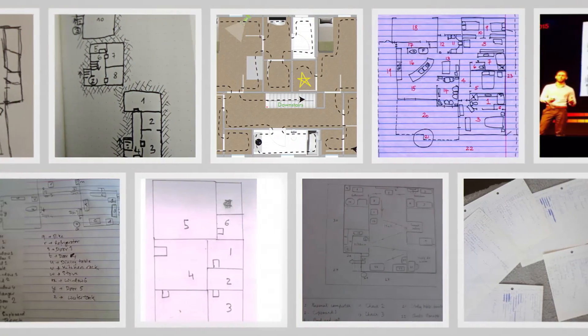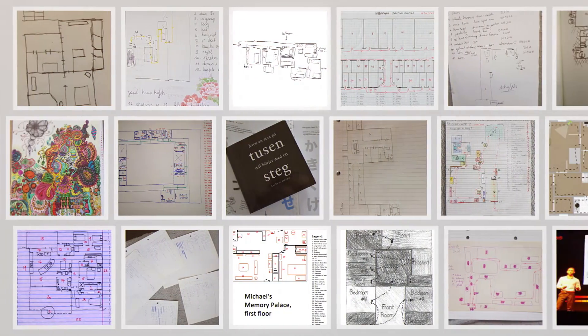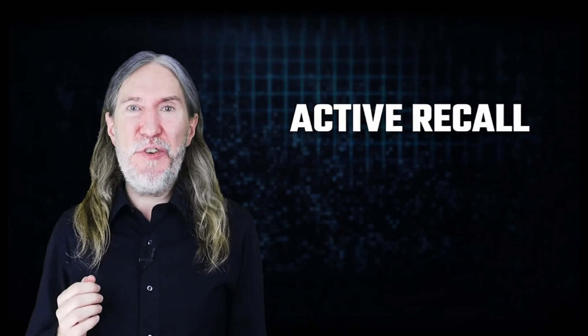Have you heard the hype about active recall for faster learning and better memory, but still feel skeptical? Or maybe you've heard the latest learning guru say that this recall method is better than the memory palace technique. If that statement has gotten your hackles up, I can't blame you. After all, the memory palace, when used correctly and understood as just a word for location-based mnemonics, is active recall and self-testing all rolled into one.